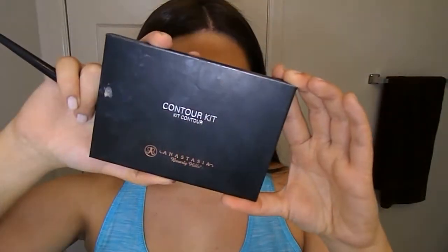Let me know if you guys like the lighting here in the bathroom — I was playing around with the lights. On a day-to-day basis I like getting ready in the bathroom. Then I'm going to set my under eyes with the Anastasia Beverly Hills contour kit in banana and vanilla, and then set the rest of my face using Maybelline Fit Me matte poreless powder.